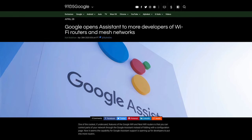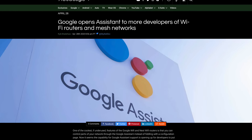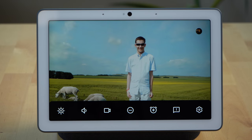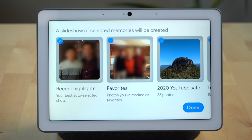Google has announced support for third-party Wi-Fi routers to integrate with the Google Assistant, so you'll eventually be able to ask it things like what your Wi-Fi speed is. Lastly, if you've been using the photo frame feature on your Google Assistant display and wanted to change which photos are shown, now you can. Just swipe up from the bottom, click settings, then select photo frame, and you'll be able to select or deselect the Google photo albums the smart display pulls from.